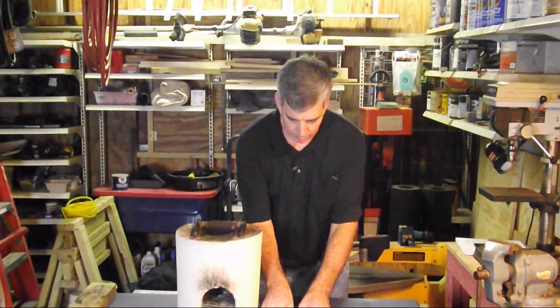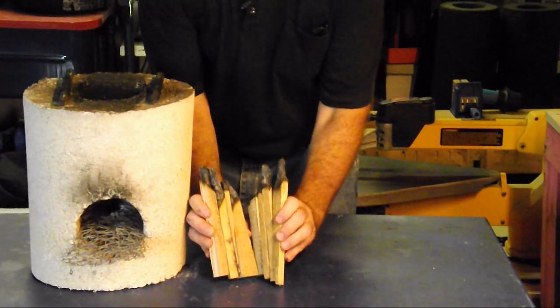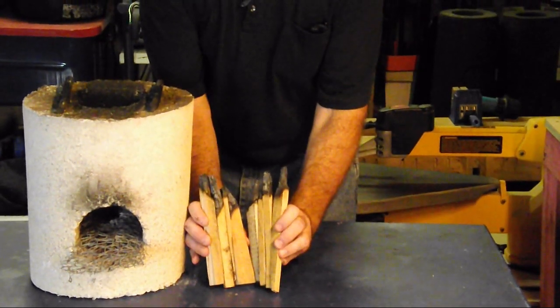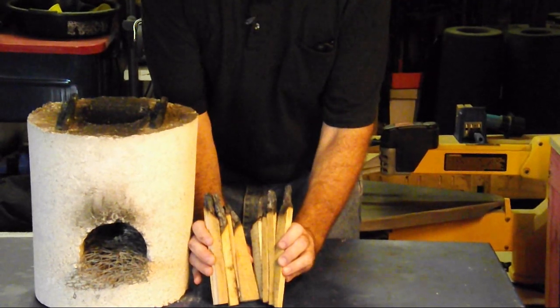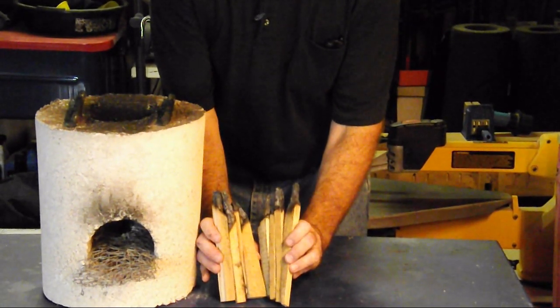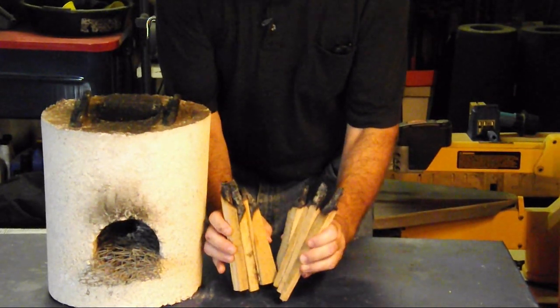Take a look at how much material we burned for that breakfast. This is just cut from an old pallet that I had, and I made certain that it wasn't pressure treated — but it just burned the tips. Look how little.